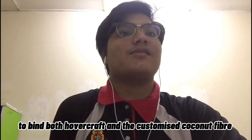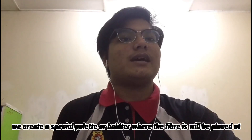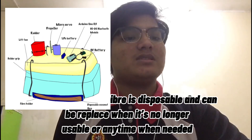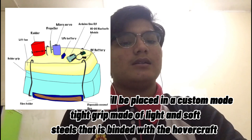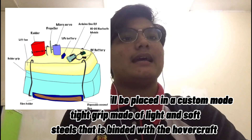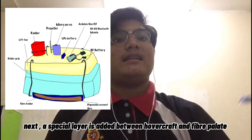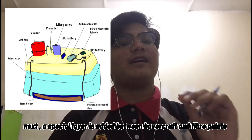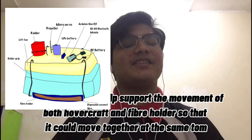The final process of producing the Salvador Demar Hovercraft is to bind both the hovercraft and the customized coconut fiber. Our team has come up with a special design where we created a special tray or holder, as seen in the diagram, where the fiber is placed. The fiber is disposable and can be replaced when it is no longer usable. The holder is placed in a special grip made of light and soft steel that is bound with the hovercraft. A special layer is also added between the hovercraft and the fiber holder.